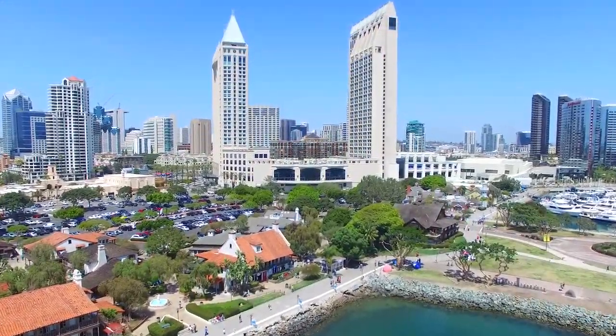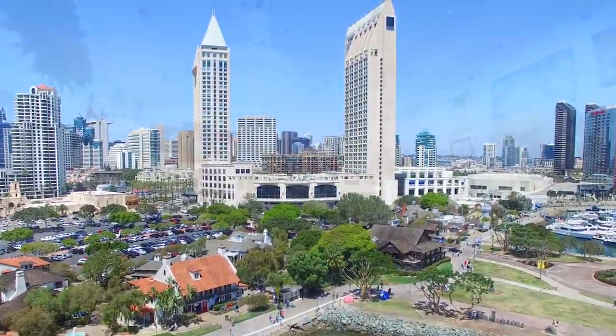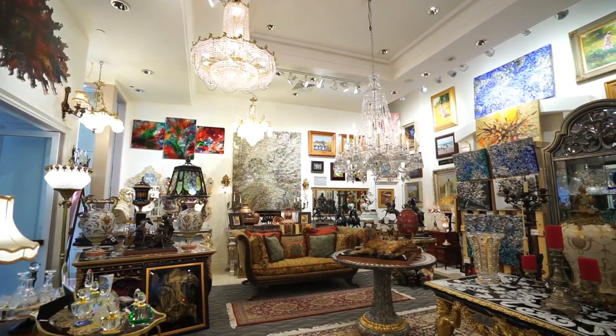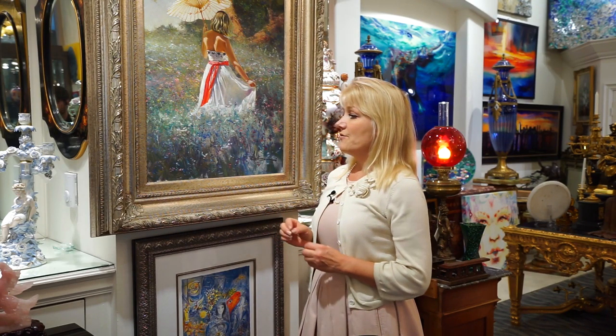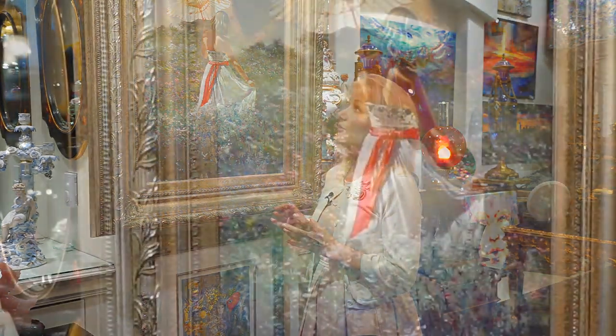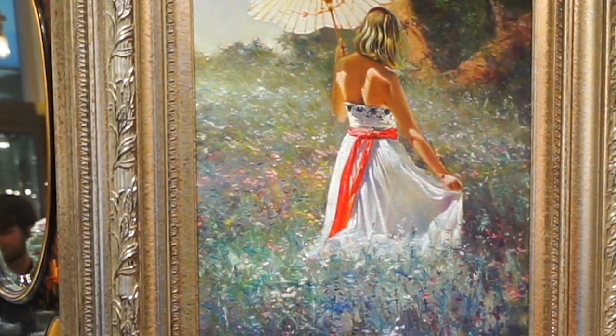Hello, my name is Susan and I welcome you to Agora Galleries, located in the Manchester Grand Hyatt San Diego. This is one of my favorite artists, Robert Hagen, who is from Australia. He uses oil paint, very rich colors, and his lighting is outstanding.